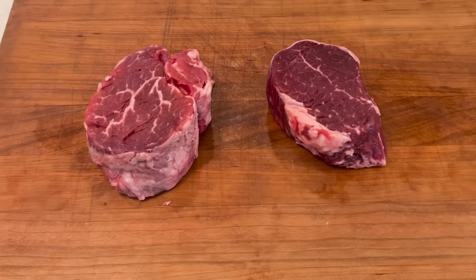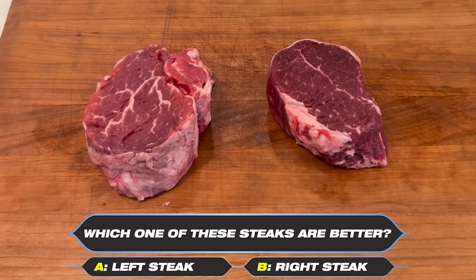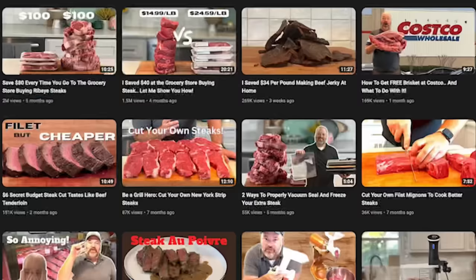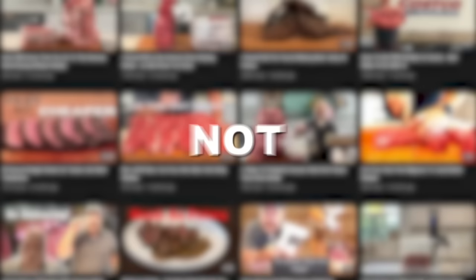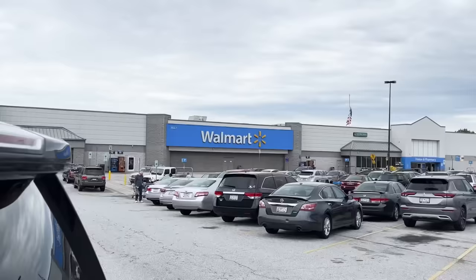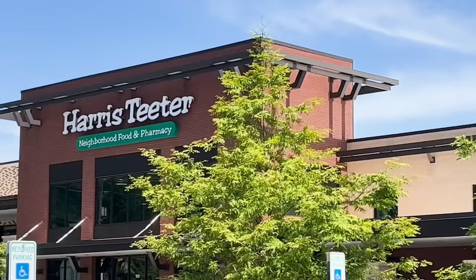Steak pop quiz: which one of these steaks is better than the other one? Do you want A or B? When you go to the grocery store, there is a multitude of options of the same steak. Not all steaks are created equal. When I'm picking out an individual steak, I want to be a little picky because I want the best one for the money. I'm going to take you in the car and show you in real time how to pick out the perfect steak.